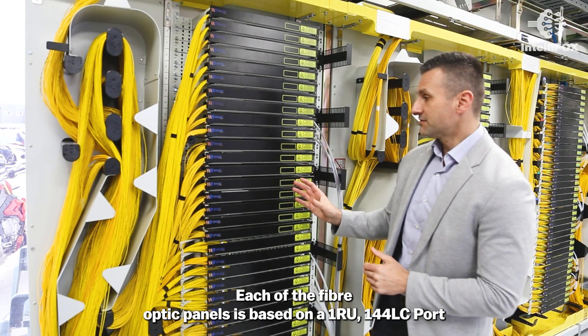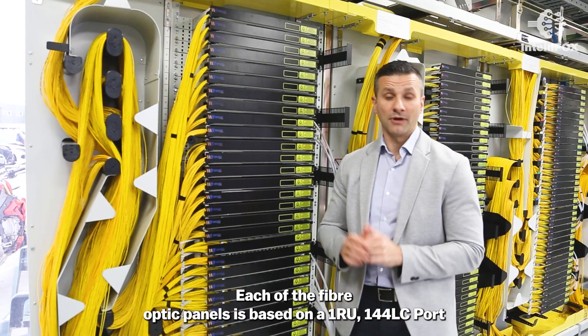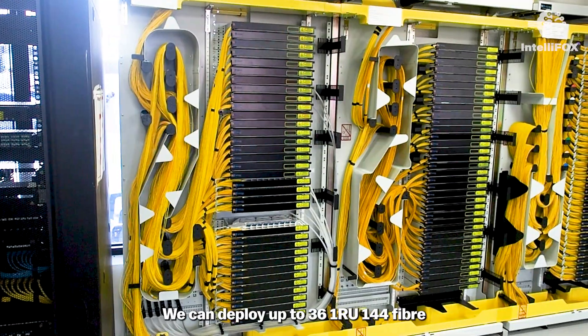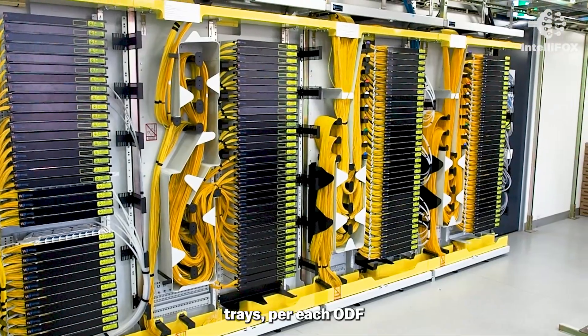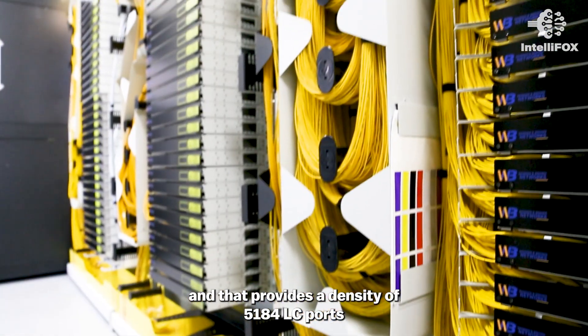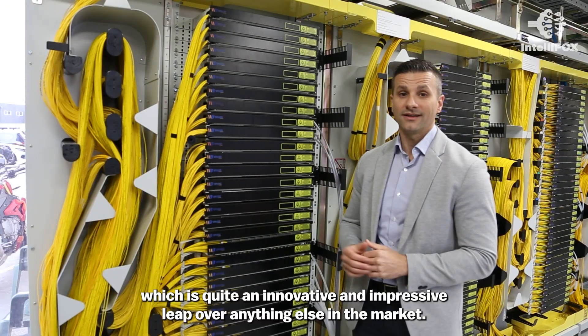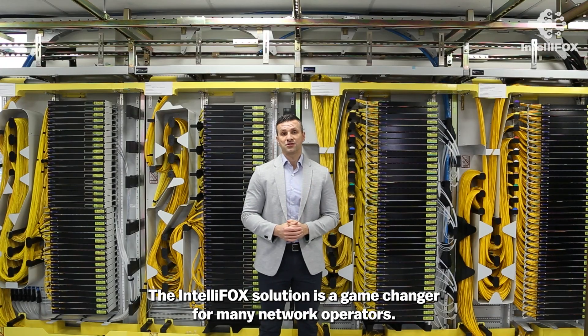Each of the fiber optic panels is based on a 1RU 144 LC port, or 144 LCA per 1RU. We can deploy up to 36 1RU 144 fiber trays per each ODF, and that provides a density of 5,184 LC ports, which is quite an innovative and impressive leap over anything else in the market.